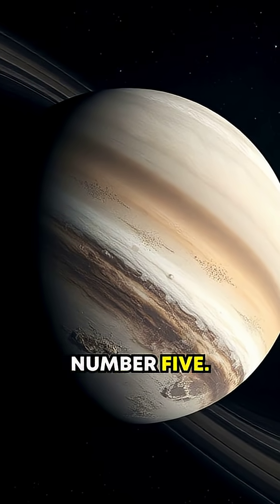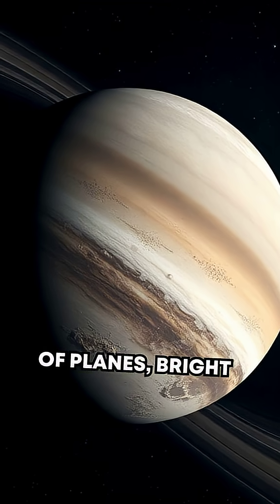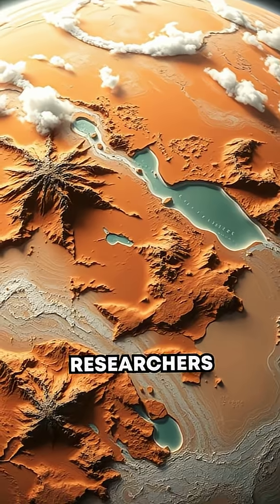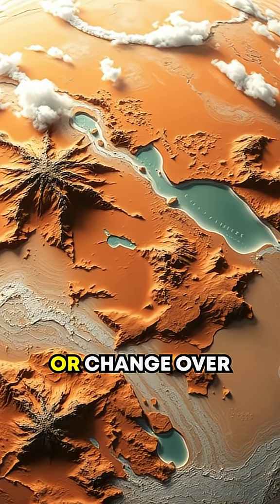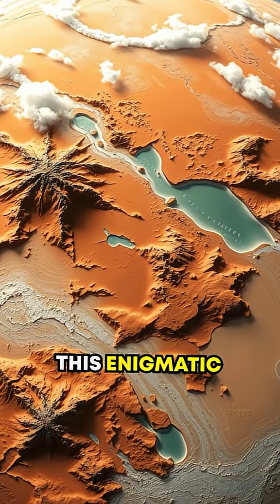Let's talk about secret number five. Titan has two different types of plains — bright and dark regions visible even from space. Some researchers believe these plains may shift or change over time, creating dynamic maps of this enigmatic moon.